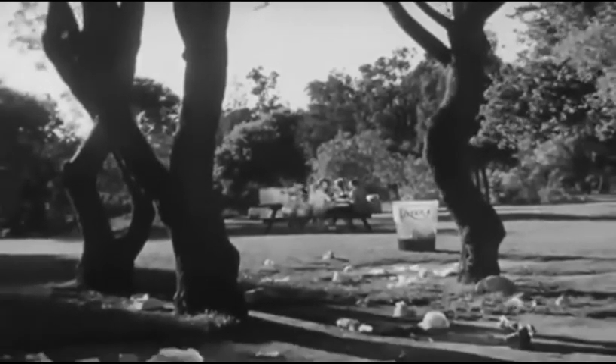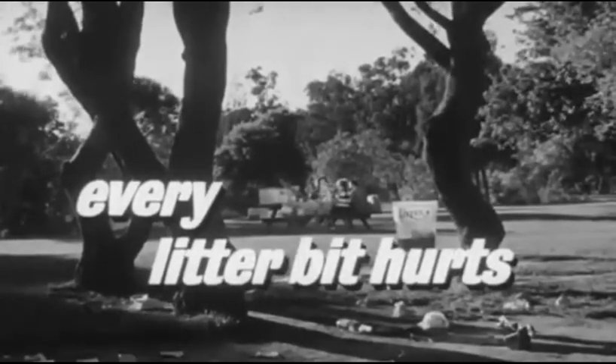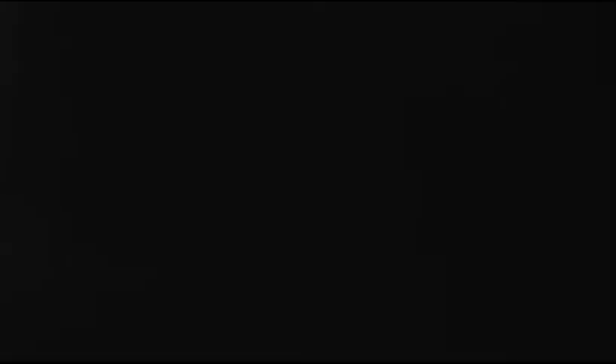Bit by bit, every litter bit hurts. Don't be a litter bug. Help keep America beautiful.